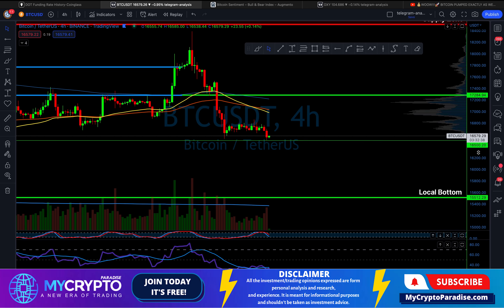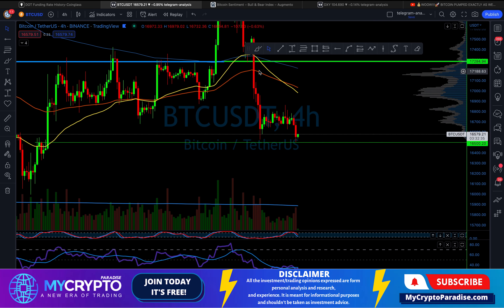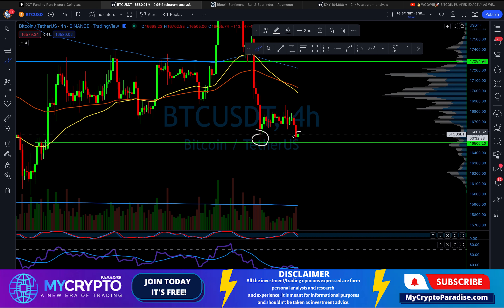Hello ladies and gentlemen, this is Samo from MyCryptoParadise, and as you can see bitcoin is just forming a double bottom at our important support zone at $16,500.